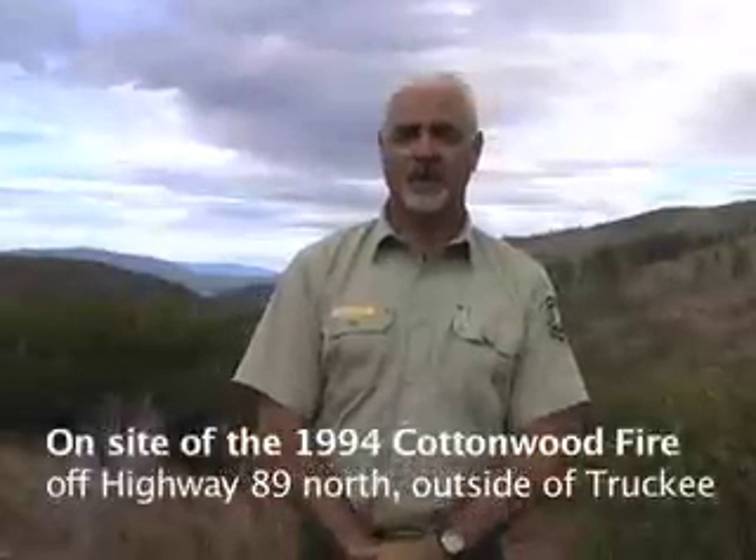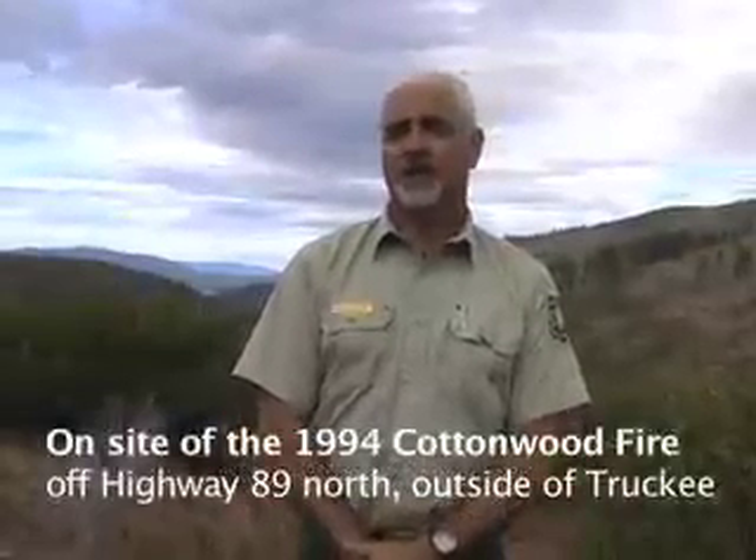In the 49,000 acres of the Cottonwood burn, the actual Cottonwood burn itself in 1994, much of the acreage — it was the third time those acres had burned in major wildfires since the 1950s. Looking at fire scars and historical measurements of fire return intervals, we're looking at about a 7 to 15 year range of fire burning out here every 7 to 15 years.